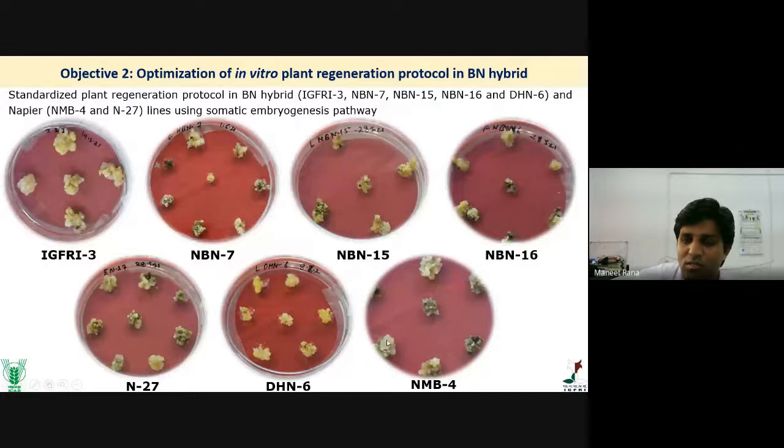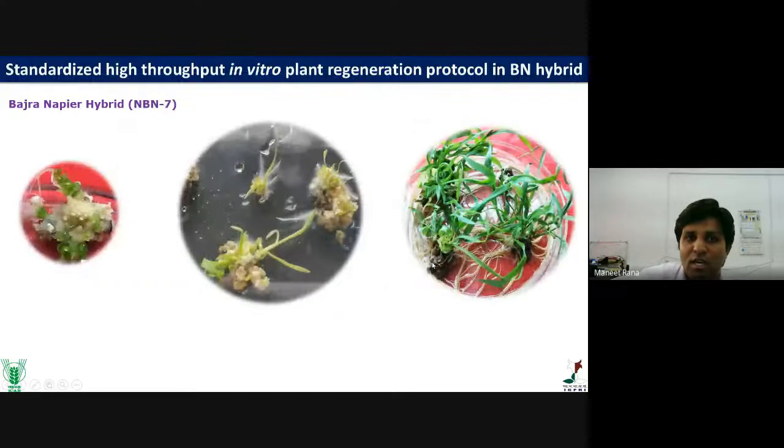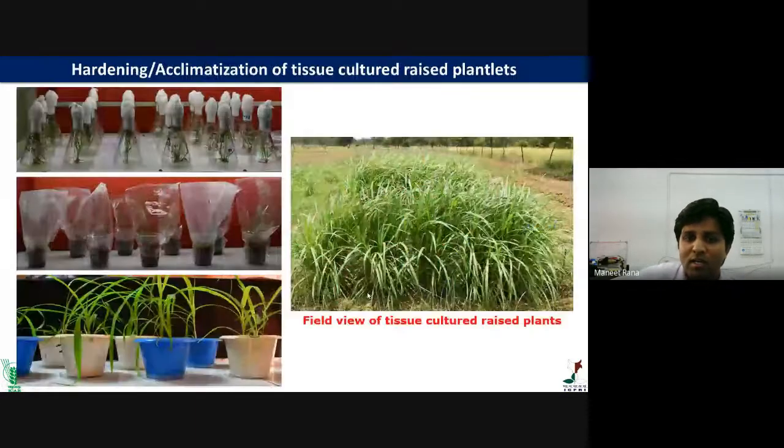Similarly, we standardized tissue culture protocol for Napier using two lines, N27 and NB4. We observed somatic embryos — yellowish or whitish globular structures — from which shoot-type structures develop. Tissue culture protocols were standardized for IGFRI-3, NBN7, and NMB4 Napier lines. We also studied the genetic fidelity of tissue culture-raised plants and found that plants raised from organogenic callus had some variations, while plants raised from embryogenic callus were 100% similar to the mother plant, confirming the advantage of the somatic embryogenesis pathway.